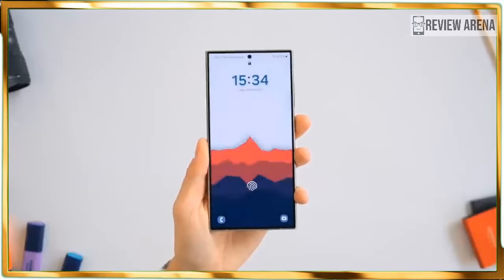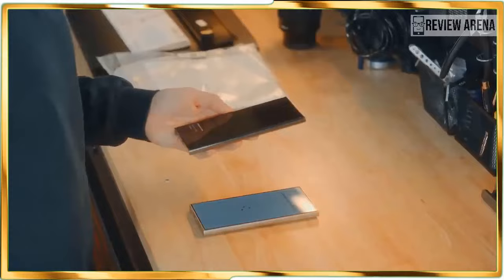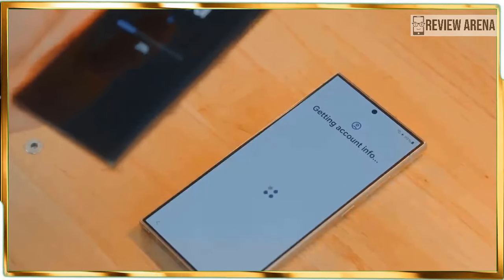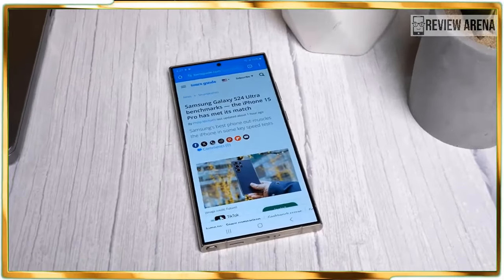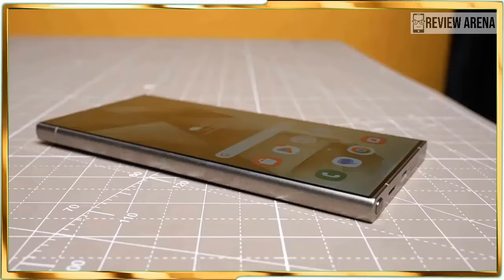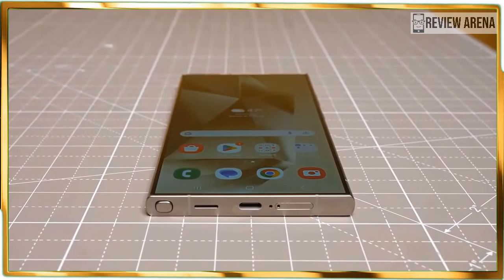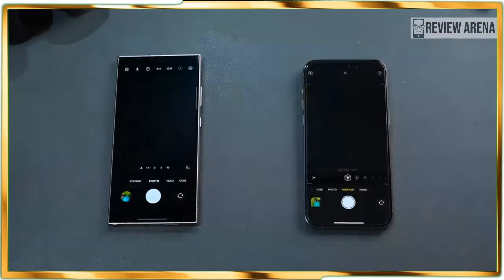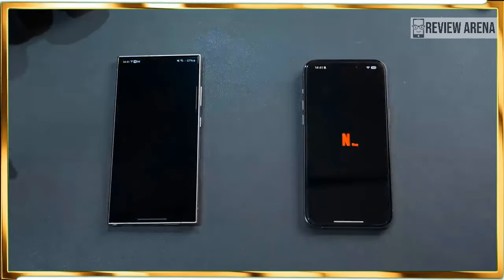Look quick and you might not notice the design changes Samsung made to the Galaxy S24 Ultra. Most notably, the new model replaces its predecessor's armor aluminum frame with a titanium one, which bolsters durability and leads to a lighter package as well. On paper, the Galaxy S24 Ultra's 8.22 oz weight doesn't seem like a tremendous difference over the S23 Ultra's 8.25 oz, but the phone just feels less dense this time.